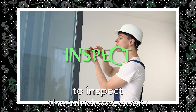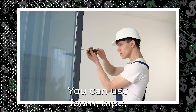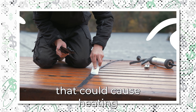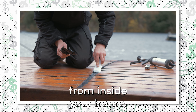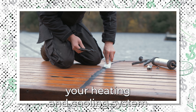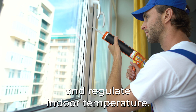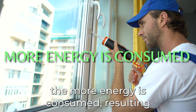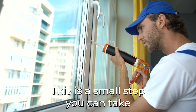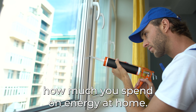Make it a habit to inspect the windows, doors, and other potential areas where leaks may be. You can use foam, tape, or caulking to fill in spaces that could cause heating or cooling to escape from inside your home. When cool or heated air escapes your home, your heating and cooling system must work harder to maintain and regulate indoor temperature. The harder the system works, the more energy is consumed, resulting in higher energy bills. This is a small step that can significantly impact how much you spend on energy at home.